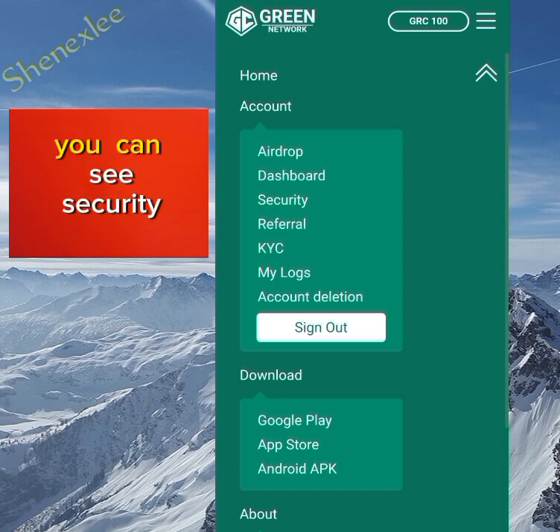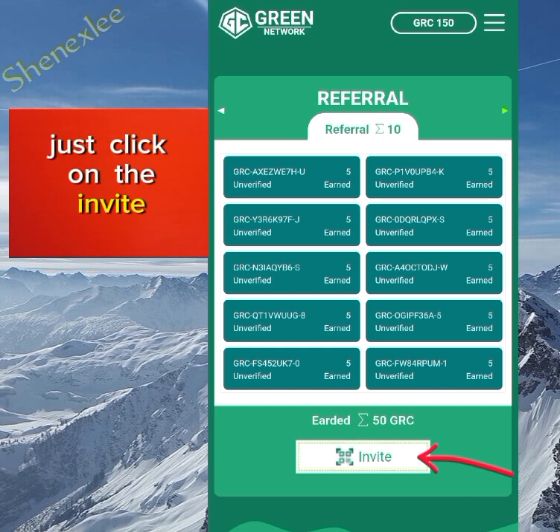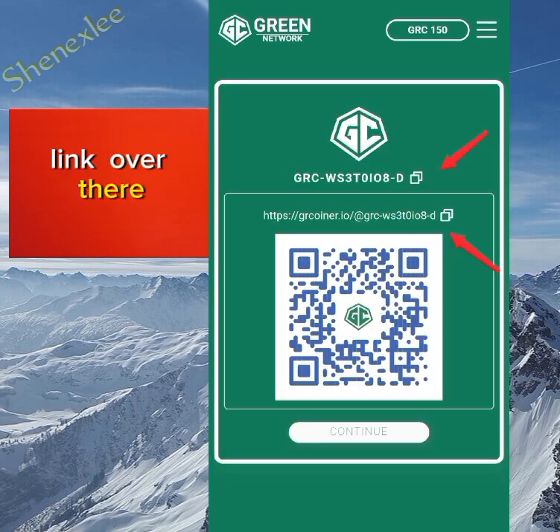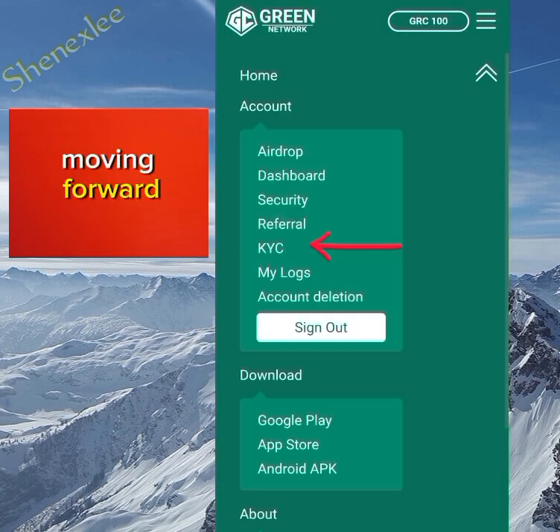On the menu you can see the Security section, but I won't go into that since you already know what that means. Let's go to the Referrals section. Once you start referring people, this is where they appear. If you want to invite anyone, just click on 'Invite' and you will see your referral link to share with friends.